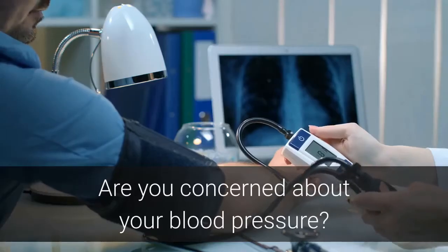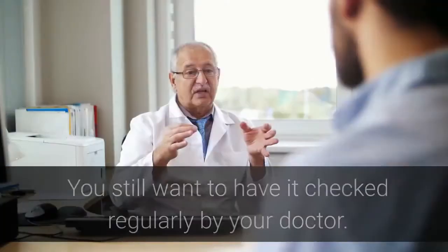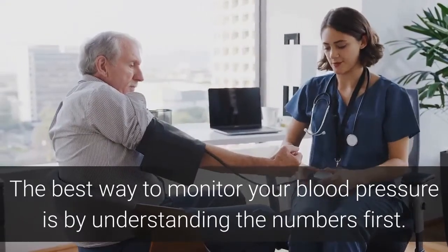Are you concerned about your blood pressure? If so, you can easily start monitoring it in your own time in your own home. You still want to have it checked regularly by your doctor. The best way to monitor your blood pressure is by understanding the numbers first.